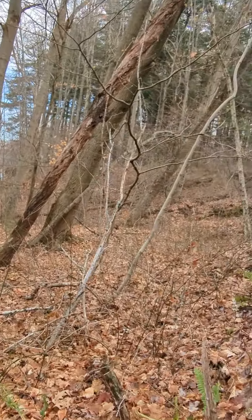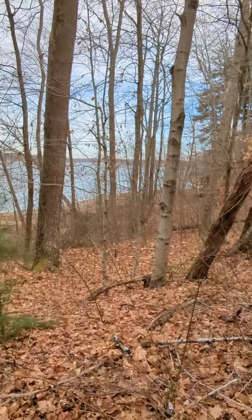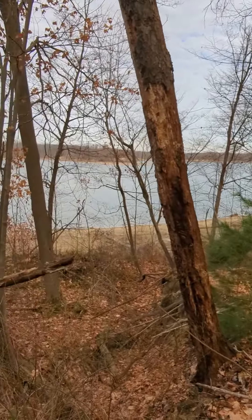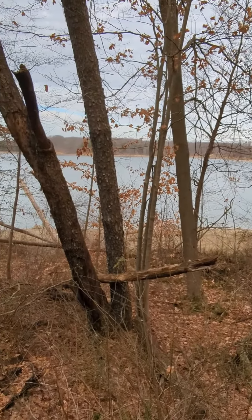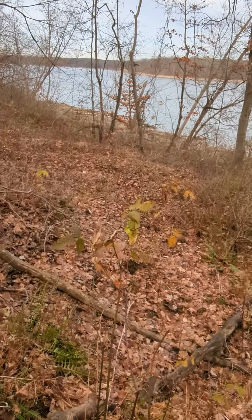Hey, what's up, it's Landon. I am taking a hike out here today. It's a beautiful day in December up here in Northeast Ohio. You can see the lake down there. I'm kind of up in the woods a little bit from the shore.